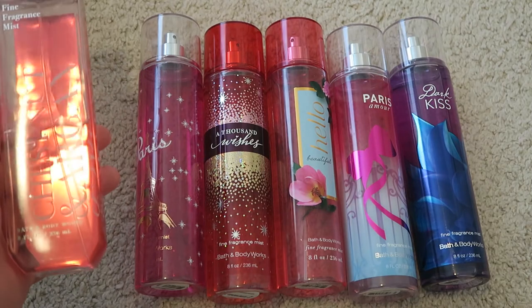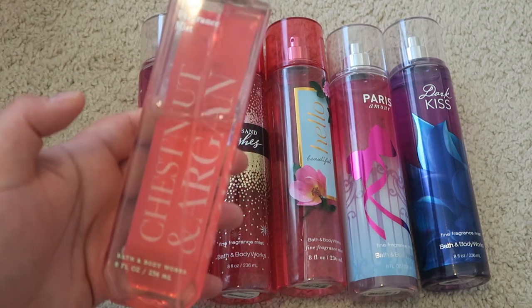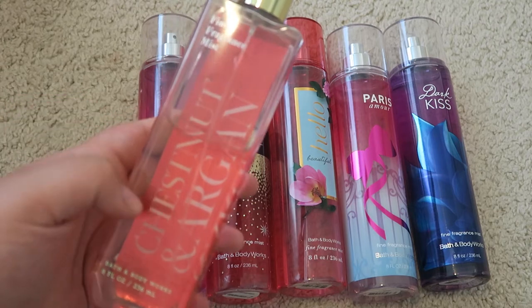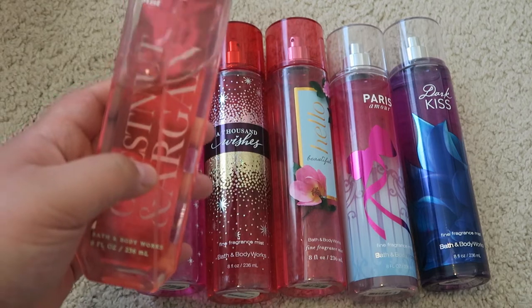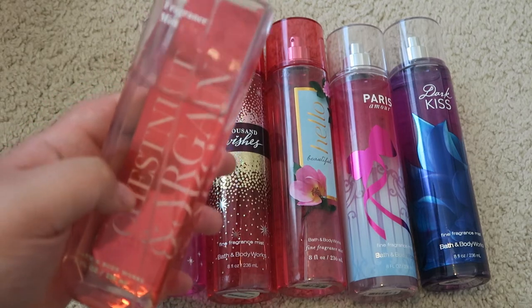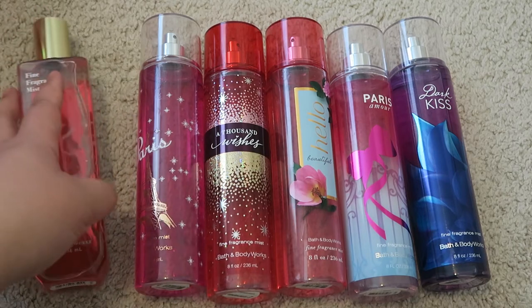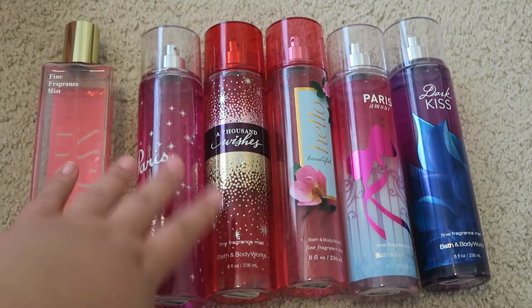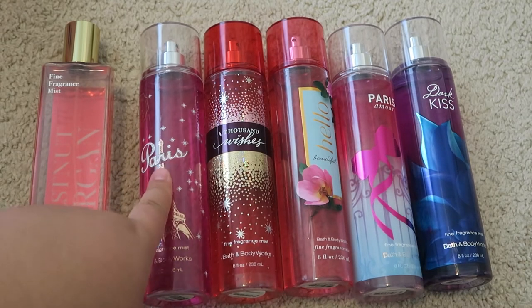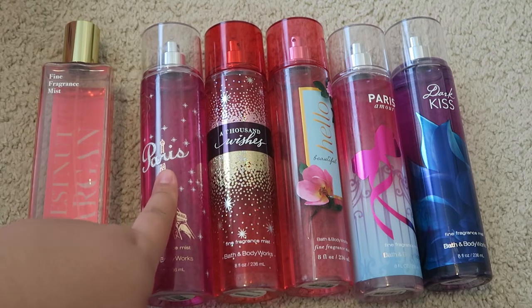I'm going to start off with the larger fine fragrances. This first one is in different packaging compared to all the others — it's the Chestnut and Argan. This is a really nice scent and I have the matching body butter to go with it, so I can't wait to use them together. Lined up here I have a bunch of scents that are more romantic and I use more for long lasting. This one is Paris — when they came out with a collection connecting different places to scents, this is the Paris scent.